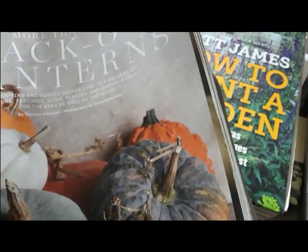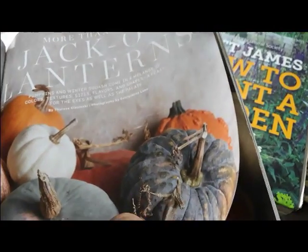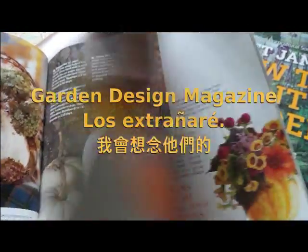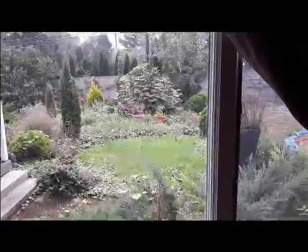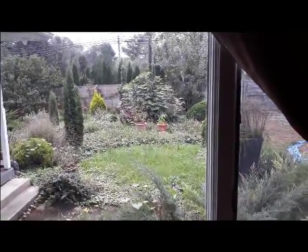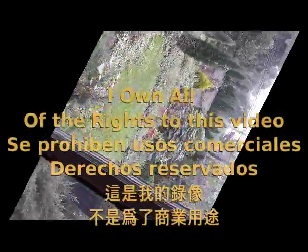I'm spending today looking at garden magazines and making plans for this fall and next season in my mostly ornamental garden. I wanted to show where I got the idea to grow Muscat de Provence. It is thanks to magazines like Garden Design that I've been able to create such a beautiful garden.